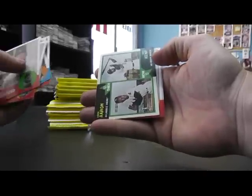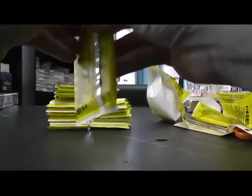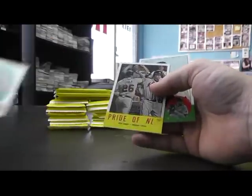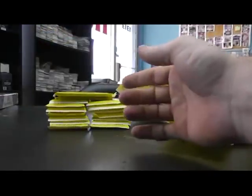Bass insert, Matt Kemp, and Hank Aaron. Irvin Santana Chrome — that one's numbered to 1963. Power Plus. Power Plus. Mini sticker, Jose Bautista. Willie Mays, 63 Flashback.